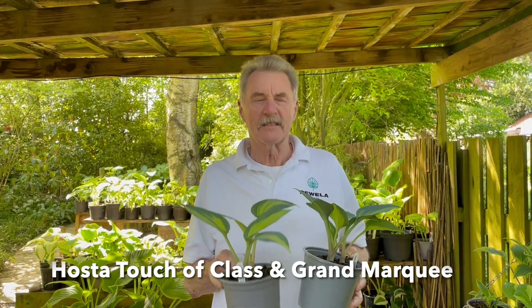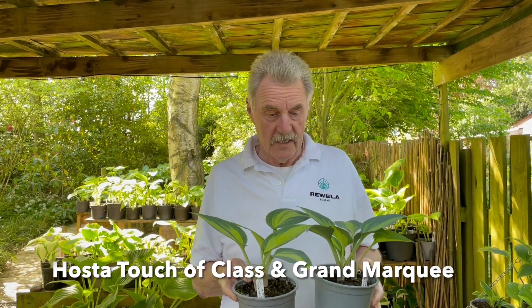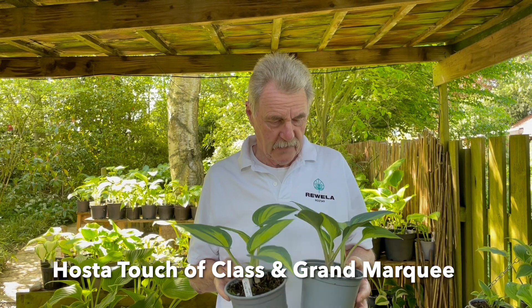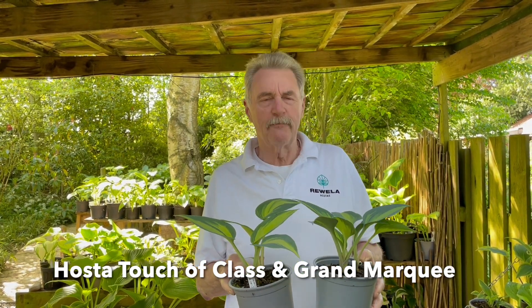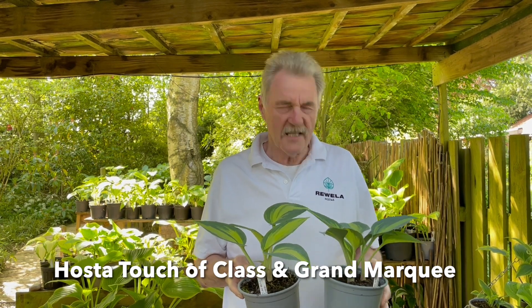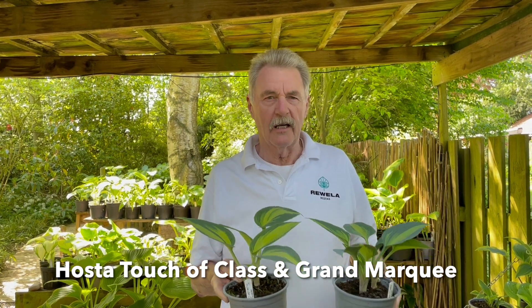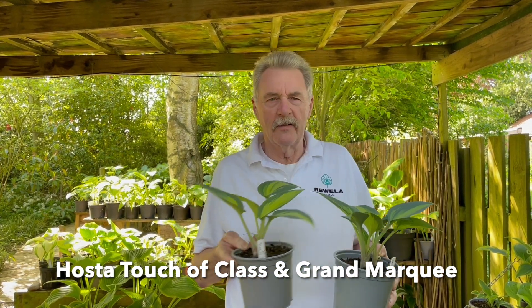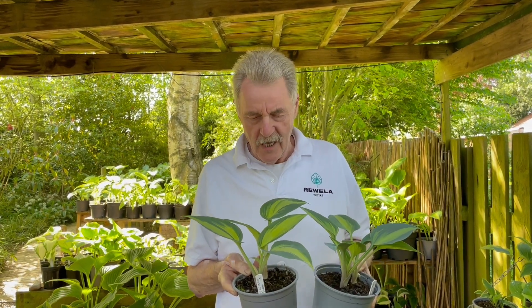They are slightly different. Most of the differences, as with a lot of hostas, is as they get older. Touch of Class sort of has a blue bloom as you get older - a couple of years and you'll have leaves that have like a covering over them, and they're absolutely beautiful. Grand Marquis will have a bit brighter markings, but to be honest they're both lovely plants, both similar sizes, both worth having.